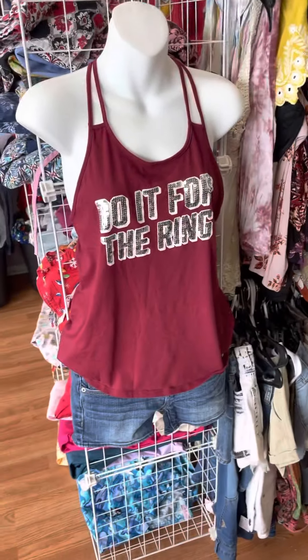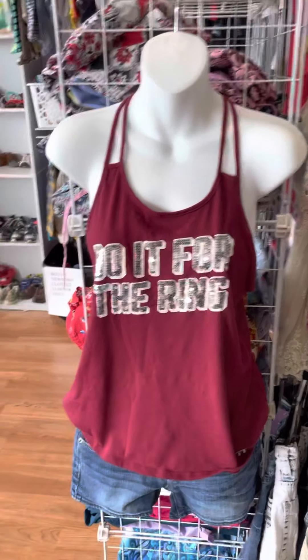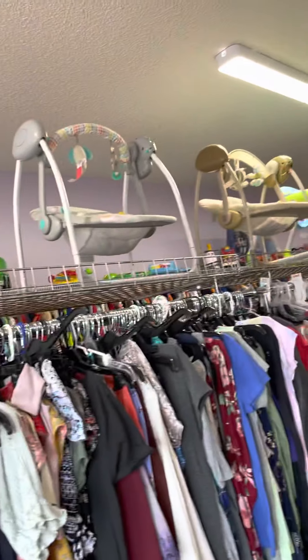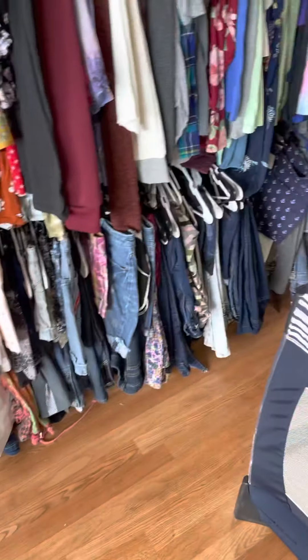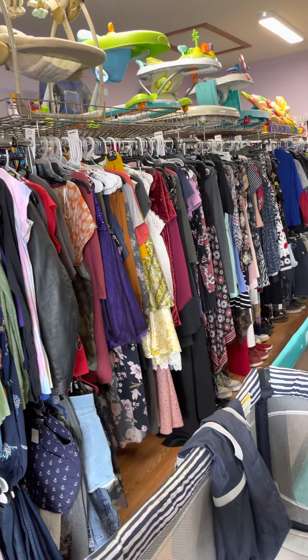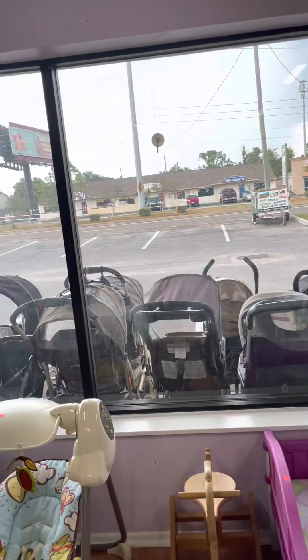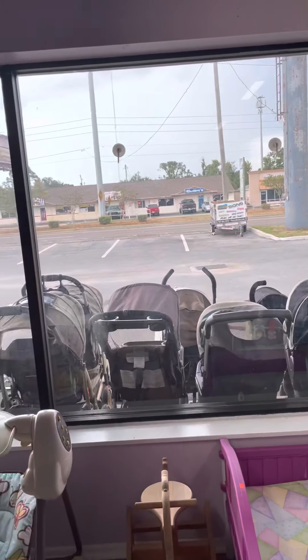I'm almost done with work for today. I like this shirt — it says 'do it for the ring.' Up there, all the baby gear. It's just a large and extra large, an extra extra large. Same with the bottoms. Dresses. That's what it looks like from outside the window — we got pretty big windows to look out.